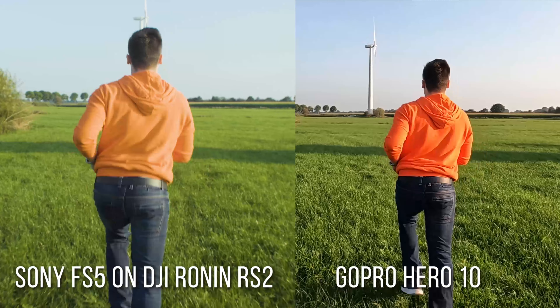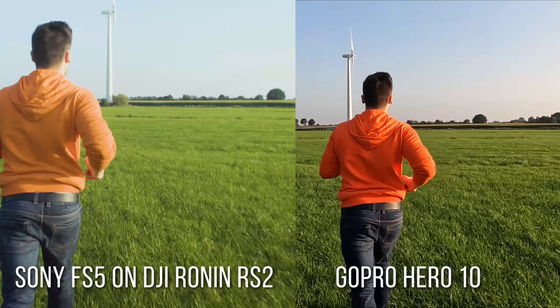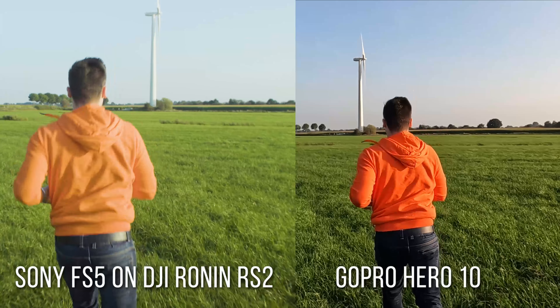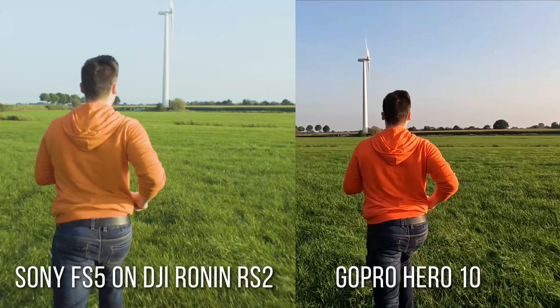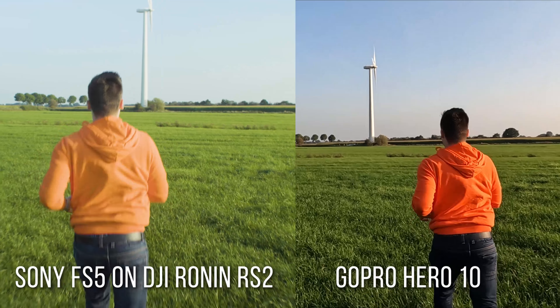Would I recommend buying this? Yes. Do I buy one for myself? Yes, definitely. So that was all for today — you're definitely going to see that camera more often on our channel. I hope you guys enjoyed the video and found it useful. If yes, please smash that like button, subscribe to the channel if you haven't already, and see you in the next video.